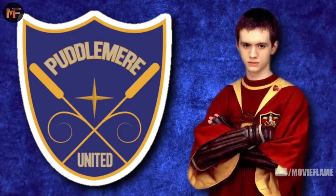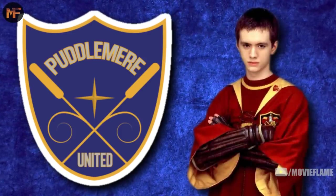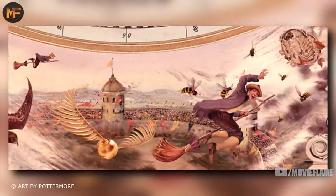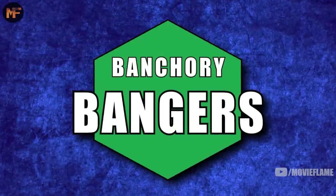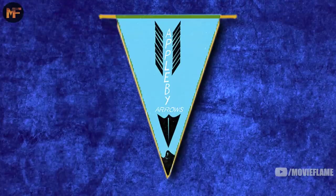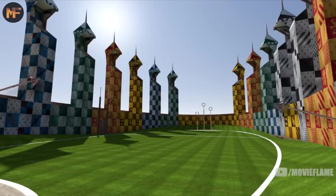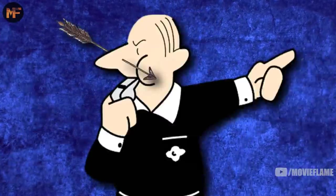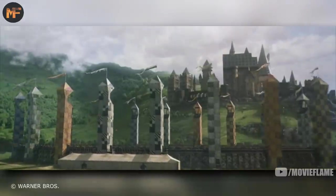The oldest team in the league is Puddlemere United, founded in 1163 — Dumbledore's team of choice, and also the team Oliver Wood played on after he finished at Hogwarts. The Wimbourne Wasps got their name after one of the players batted a wasp's nest at the opposing team's seeker in the mid-17th century. The Appleby Arrows had a fan tradition where every time a chaser scored, fans would shoot arrows into the air from their wands — this was banned after one of the arrows pierced the referee in the nose.